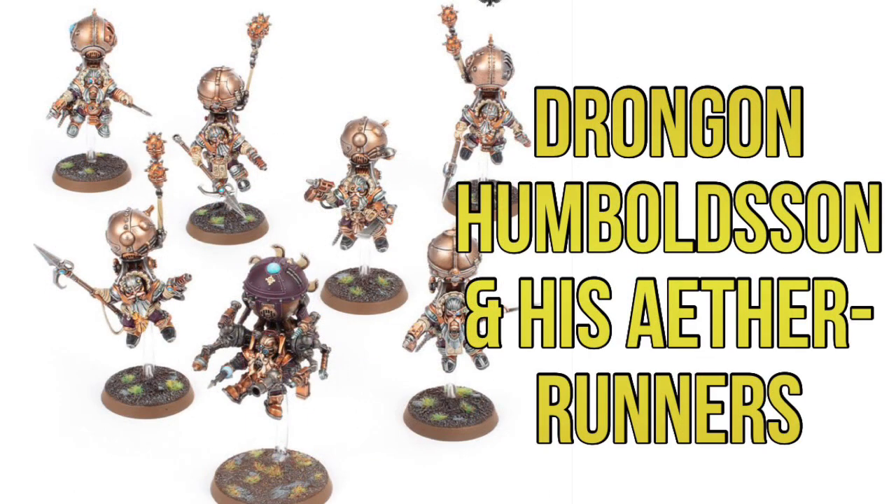The last of these collection boxes is Drungon Humboldsson and his Endrinriggers. This looks very cool as well. Some of us have been able to get these models fairly cheap recently when they came out with the Warcry box just a few months ago, so except for Drungon himself, a lot of these things some of us have been able to pick up for a good price recently. It'll be interesting to see how these are priced.